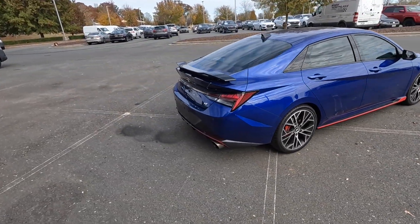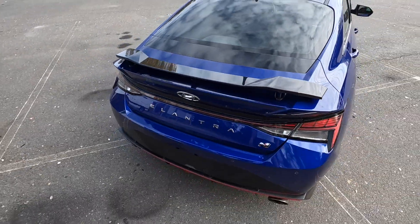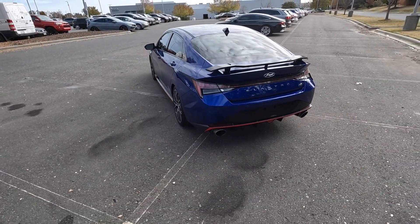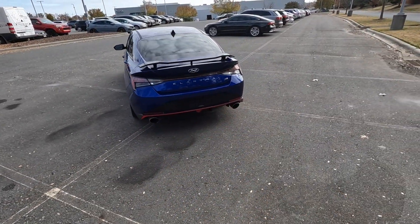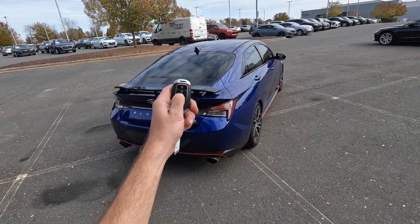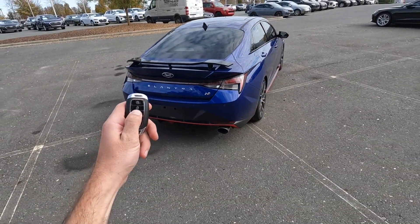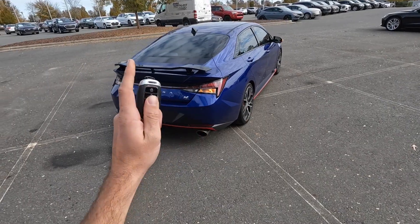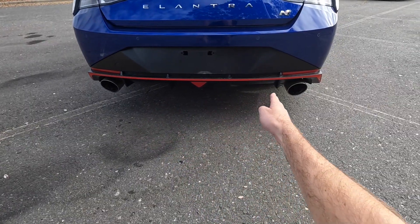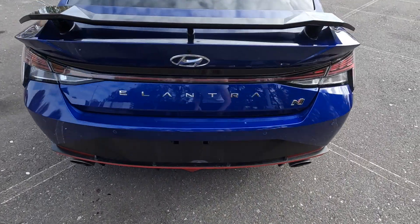Going to the rear, there's a massive trunk-mounted spoiler that actually looks very good on the Elantra. There's a backup camera, all the sensors, and a light bar running right through the trunk. The dual exhaust isn't very loud on normal startup, but on downshifts you can get some pops. The diffuser is pretty aggressive too, with four edge fins, which is awesome to see.